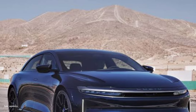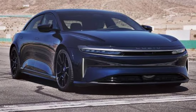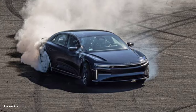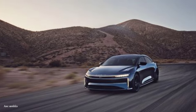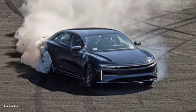They showed no hesitation. With its track mode engaged, the three-motor Air Sapphire can produce a maximum power of 1234 horsepower and 1430 lb-ft of torque. Its impressive specs include a top speed of 205 miles per hour and a 1.9-second 0-to-60 time — fast enough to leave you gasping for air.